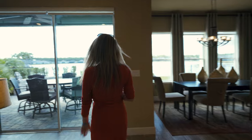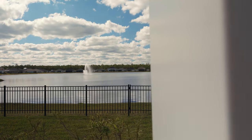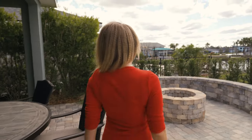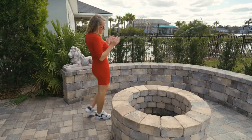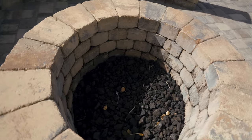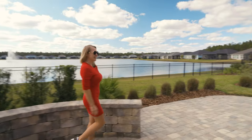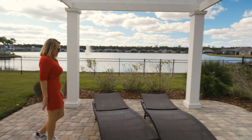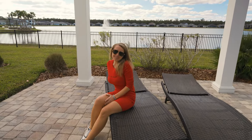I just finished showing you everything from inside, and let me take you outside — you know this is the best part of my tour. This house has a gorgeous backyard with a lake view. There's a large table for barbecue, whether you're having a party or just with family. Check out this impressive fire pit — when the night is cold, sit here and make marshmallows. And if you're a sun lover, you have a beautiful space here to lay down and enjoy the beautiful Florida weather every day.